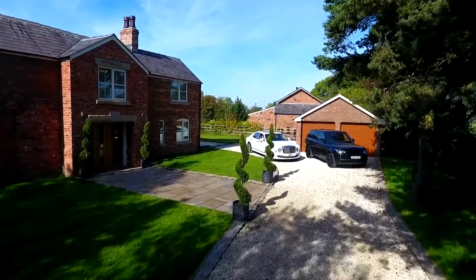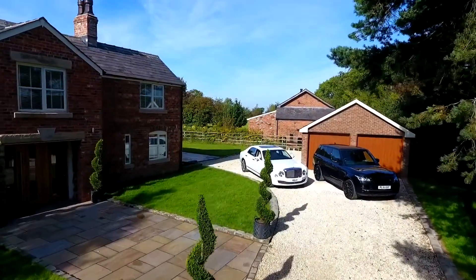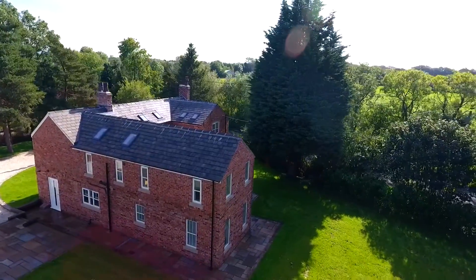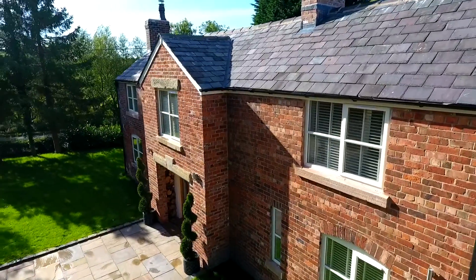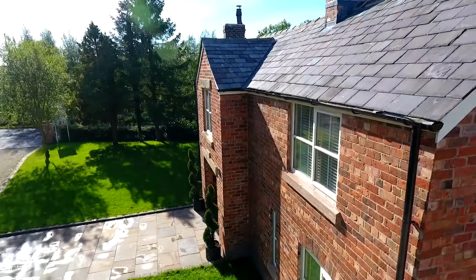Sweeping you in through a private gated entrance, this property boasts professionally landscaped gardens, a double garage, and two private outside seating areas which follow the sun from daytime into the evening.